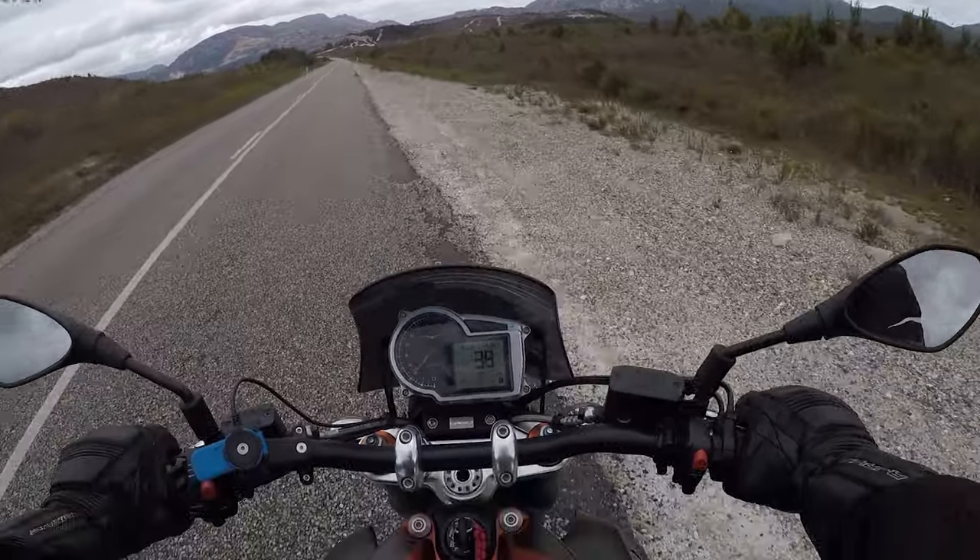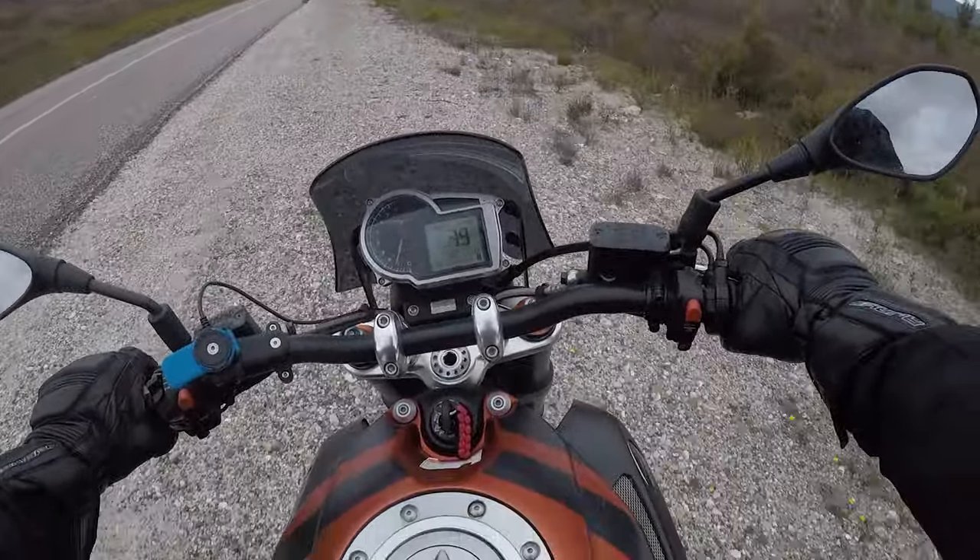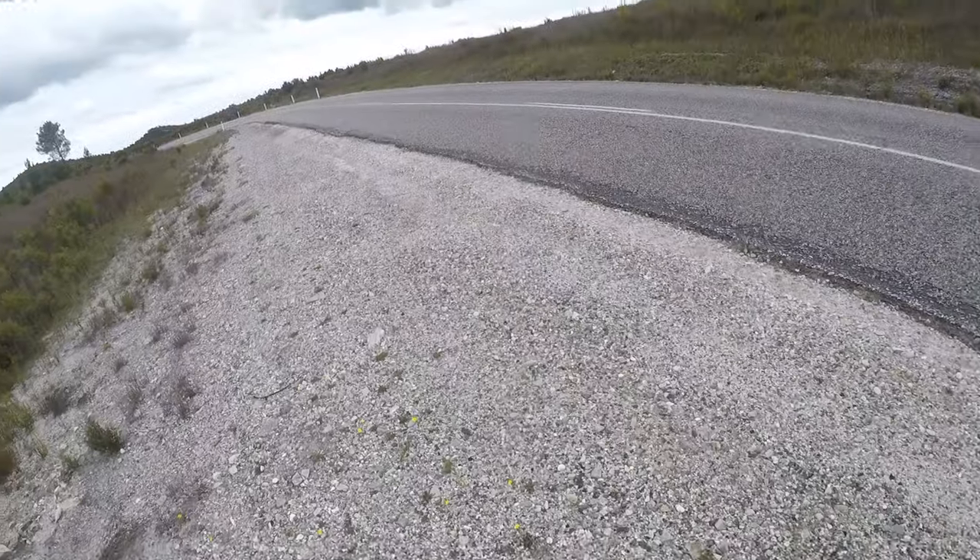Now with stunning views like this, be sure to pull over, stop and take some photos — it's definitely worth your while.